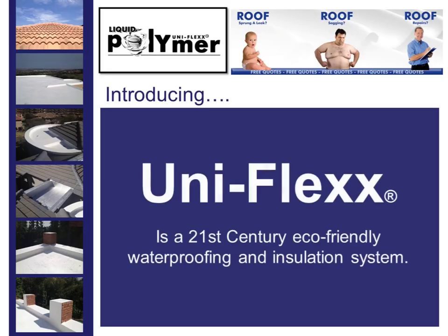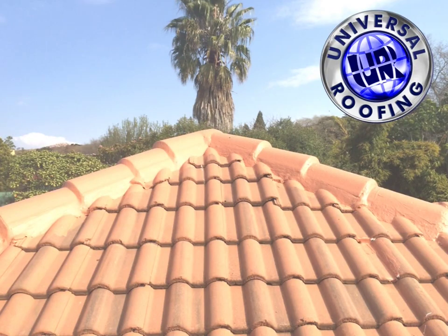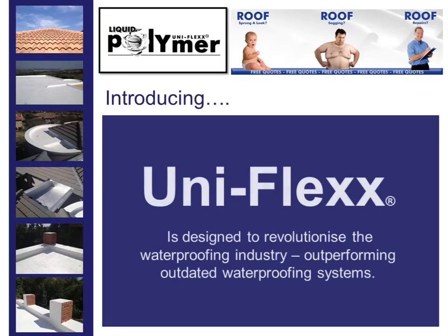Uniflex is a 21st century eco-friendly waterproofing and insulation system, designed to revolutionize the waterproofing industry, outperforming outdated waterproofing systems.